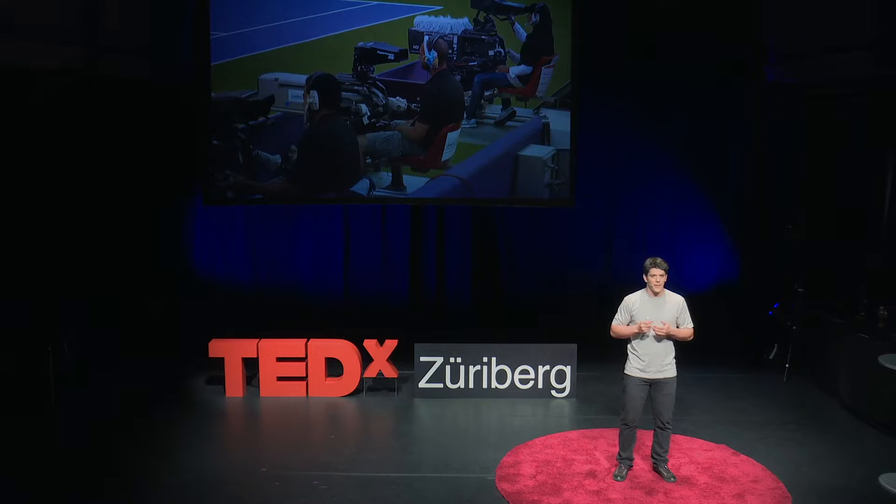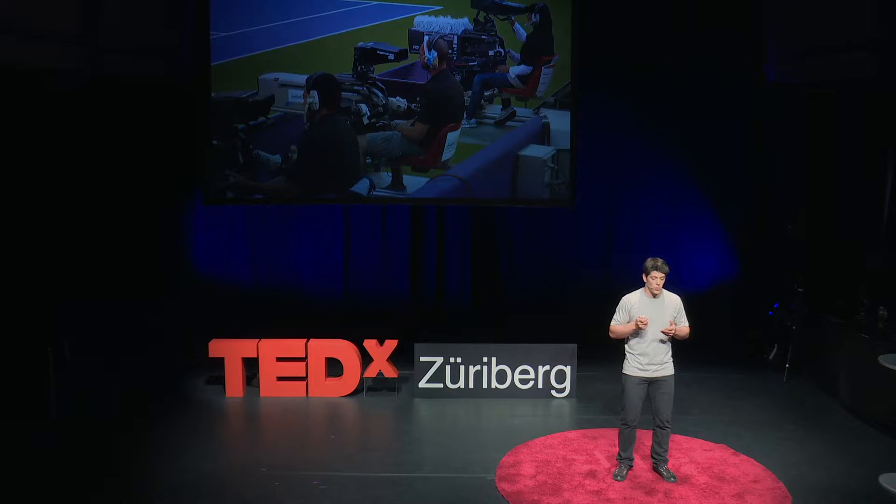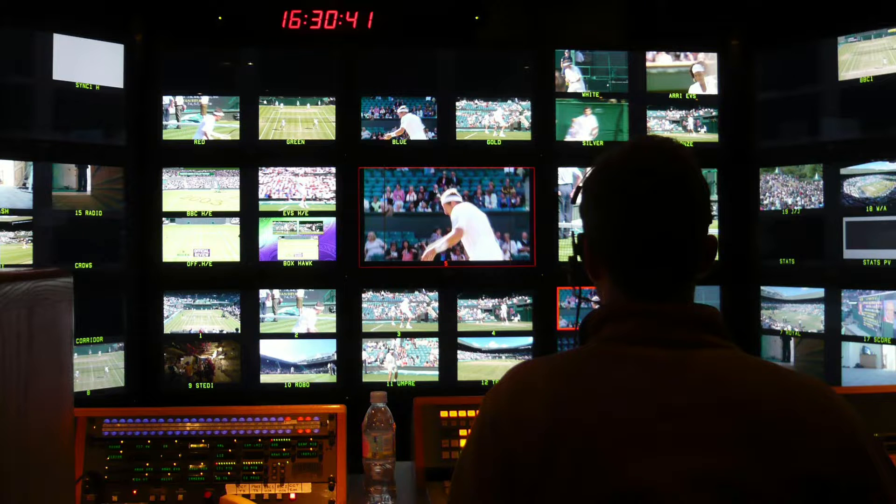Well, maybe it's not a surprise, but it takes a lot of effort to make this happen. There are actually more than 20 manned cameras in the Wimbledon final. And it's also a big effort in the back-end. There is a truck typically outside of an event like this making sure that the color grading of the cameras is correct, the switching between views is correct, the replays are done correctly, and so on.